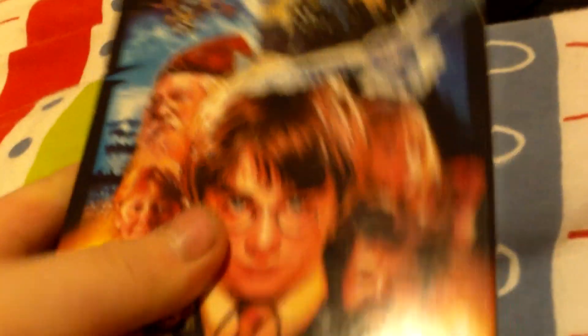It's in pretty good condition. It's 152 minutes. And it shows a picture of Harry Potter, as you see on some VHS's — year one.